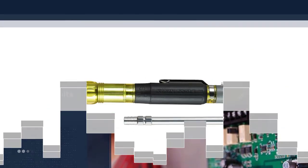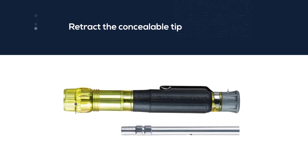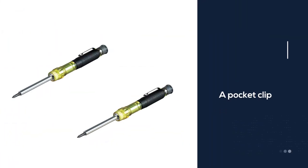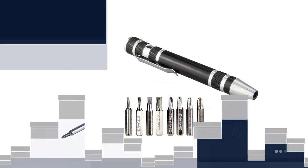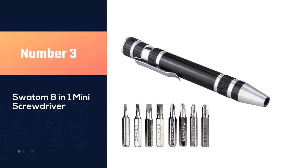When you're done and want to store this screwdriver, you can retract the concealable tip so it won't accidentally stab you. There's also a pocket clip to keep it in place, ensuring you won't drop it or have to fiddle around looking for it. The barrel is also special.